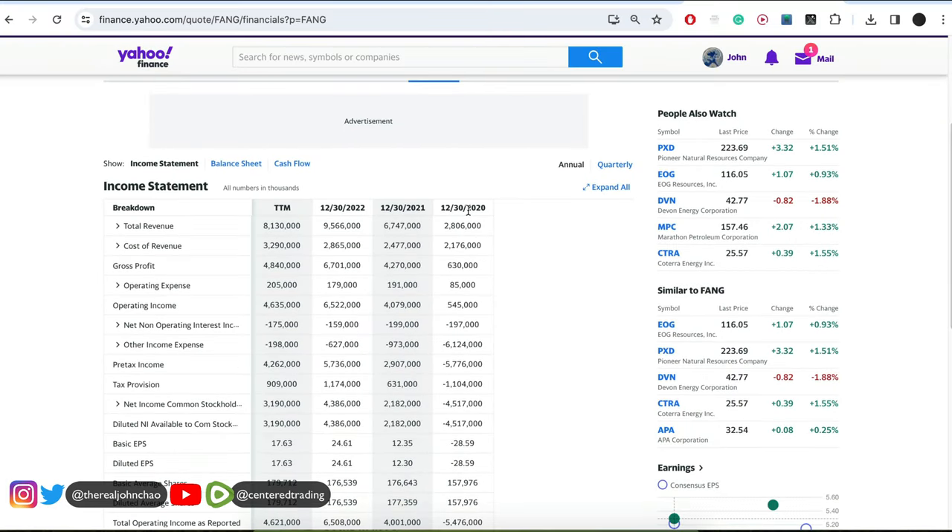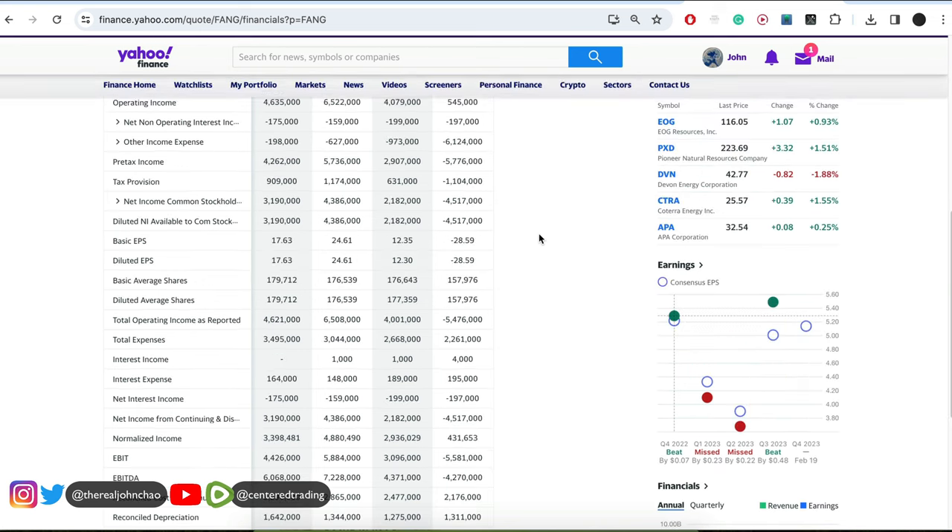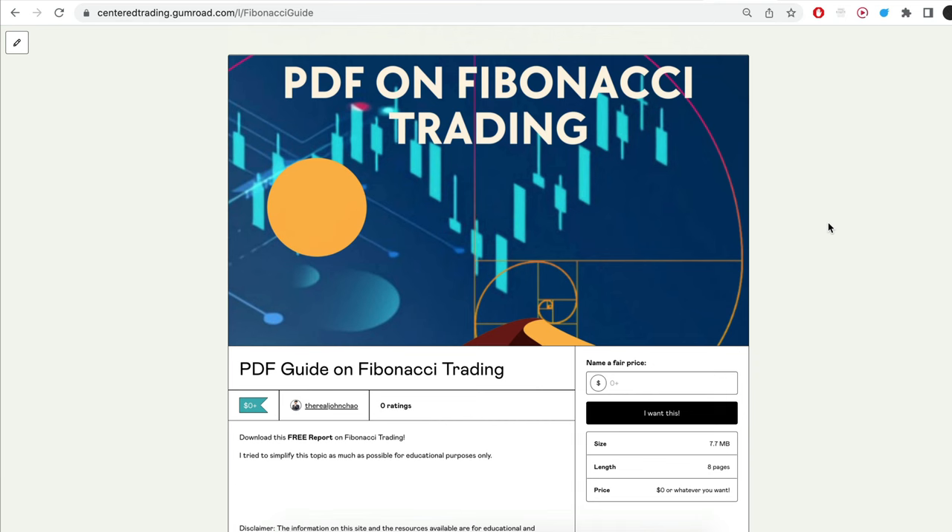Looking at the fundamentals, they're looking very strong. Back in 2020, $2.8 billion; 2021, $6.7 billion; 2022, over $9.5 billion — increasing topline revenue. And the company is profitable.